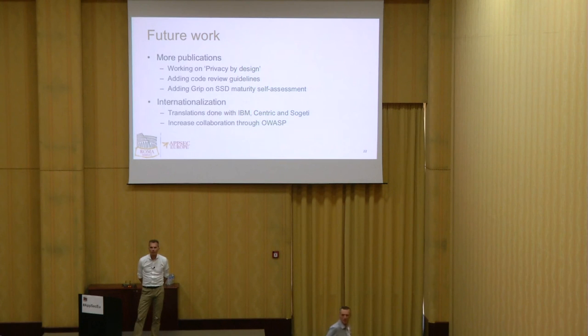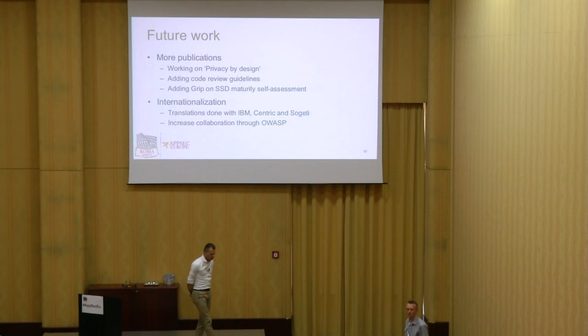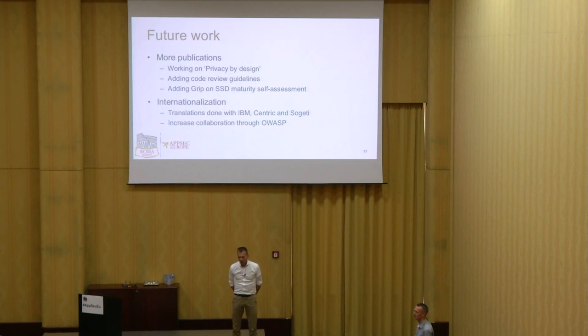Question: what does Grip on Secure Software Development say about risk analysis? It's mainly Shostack-based, with a set of alternative methods — because as a Dutch saying goes, there are multiple ways to get to Rome. This is where GripOn SSD says: we like this one, have a look, here's how you could do it. And for different situations you can use another. Basically, it's a collection of the most primary available risk assessment methods. I invite you to have a look at the document.